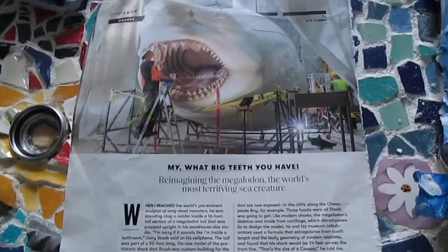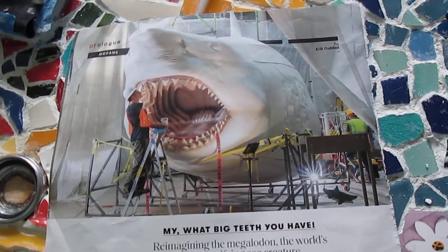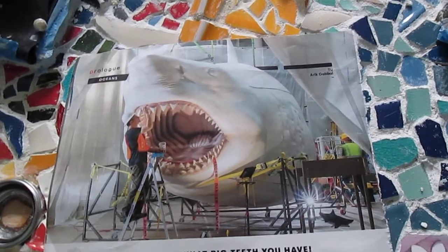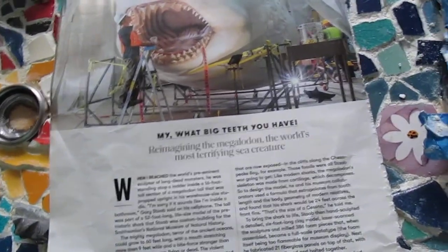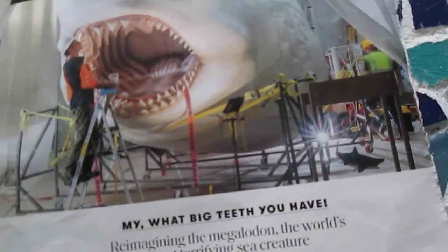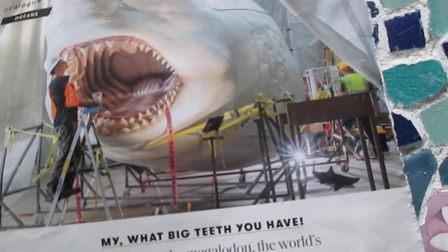As I was coming along, I came across an article I had saved from Smithsonian Magazine, which I originally began getting via unused airline frequent flyer miles — it wasn't enough for a ticket, but it was enough for a couple of magazines. Then I continued the subscription this year. This is from the June 2019 issue. The article's titled, "What Big Teeth You Have! Reimagining the Megalodon?"